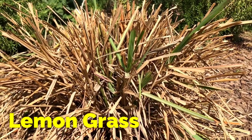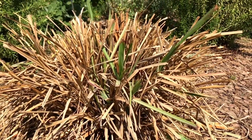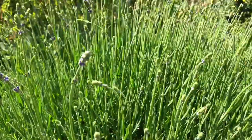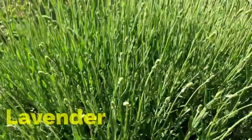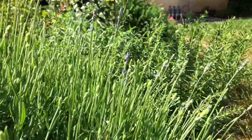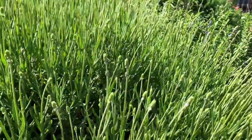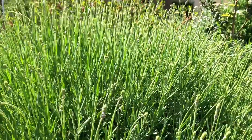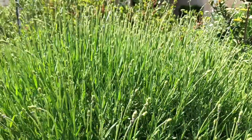Lemongrass also helps with repelling mosquitoes and various other insects. Though it is not in bloom yet, the leaves of the lavender and, of course, the buds of the lavender help a lot in repelling a lot of different insects. I even put lavender buds in my dog's bed to repel against fleas or ticks.